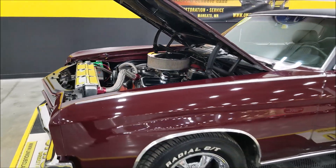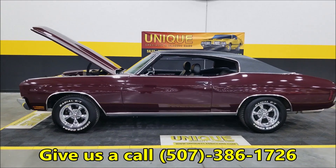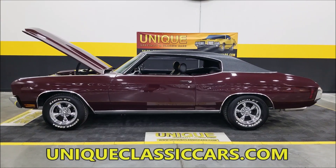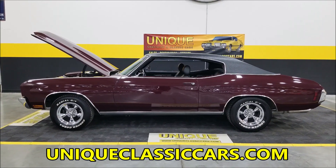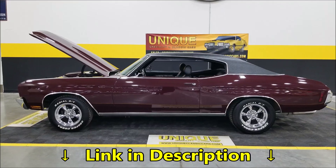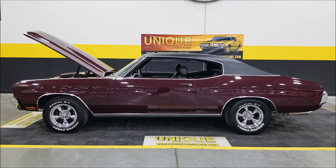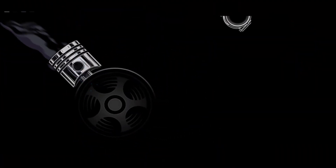There you go — 1970 Chevrolet Chevelle two-door hardtop in vintage maroon, 454 powered. Give us a call at 507-386-1726 or visit uniqueclassiccars.com — click the link in the description below this video. Remember, we do consider trades, we can assist with transportation, financing is available, and this car may be eligible for an extended service contract — consult with your sales associate when you call or email.